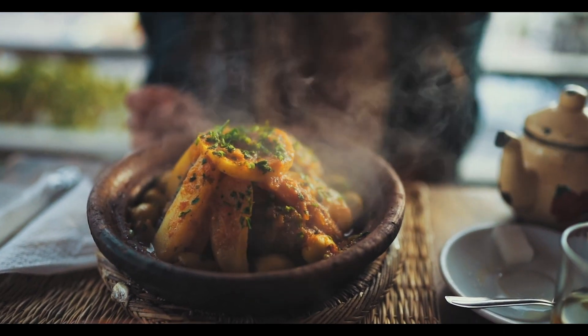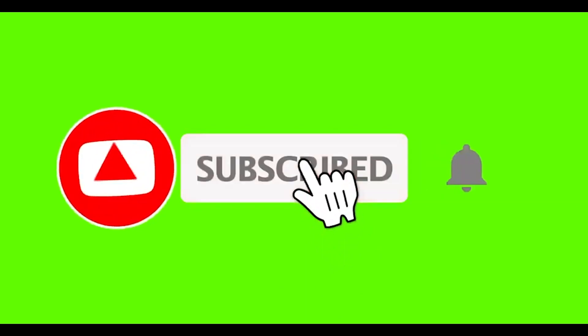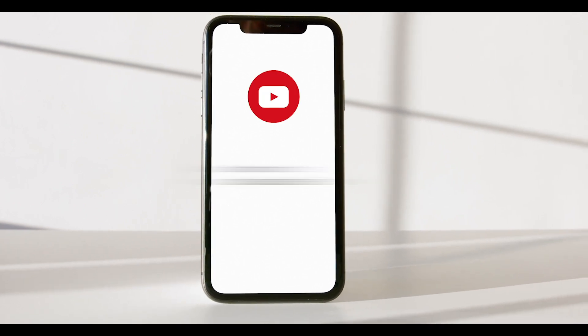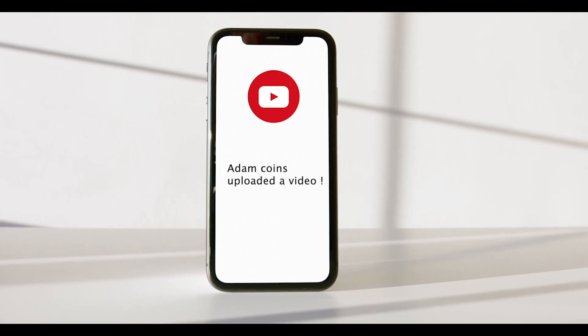To ensure you get the latest videos straight off the oven, straight off the pan, make sure you subscribe. But subscribing is not enough — if you want the hottest content, click the bell icon too, because it ensures you get a notification pop-up on your mobile phone or on your channel. Let's jump straight into the video.